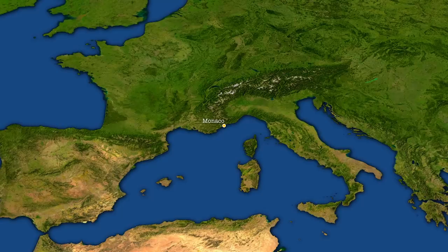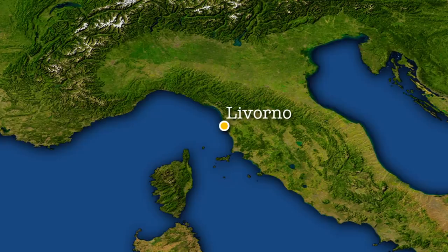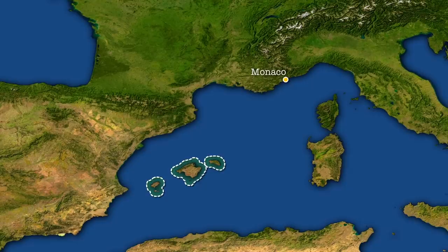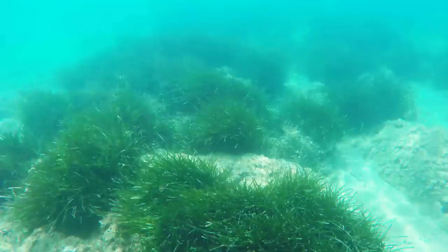Within three years of this initial patch, Caulerpa taxifolia was noted on the French coasts of Cape Martin, a couple kilometers away. Four years after that, in 1991, new points of colonization by Livorno, Italy were found — this time 240 kilometers from Monaco. Soon after, there were sightings off the coasts of Agaille, Le Lavandeau, Hyères, Doulon, and Saint Cyprian, reaching nearly 370 kilometers from Monaco. By 1992, the Balearic Islands of Spain were noticing patches as well, over 600 kilometers away. Pretty soon it was being spotted off the coasts of mainland Spain and even as far as Tunisia and Croatia. In many of these places it was out-competing local species and establishing, you guessed it, a monoculture.